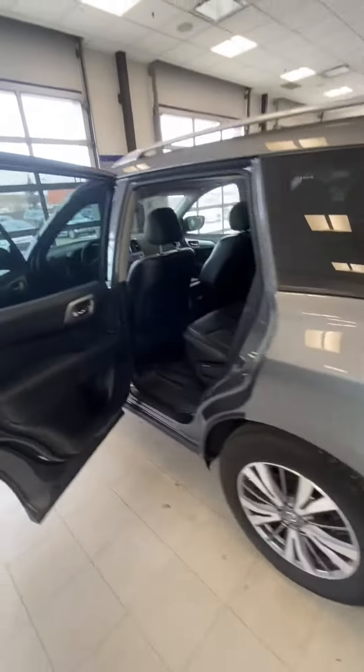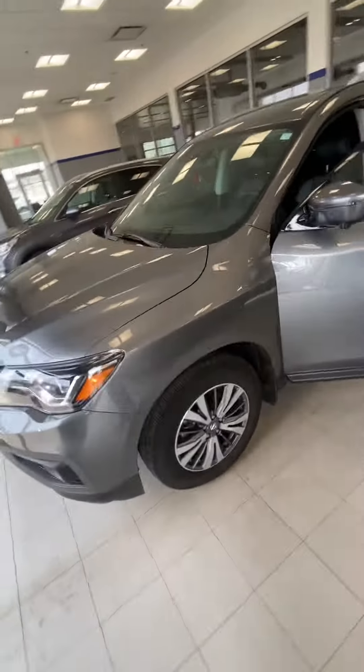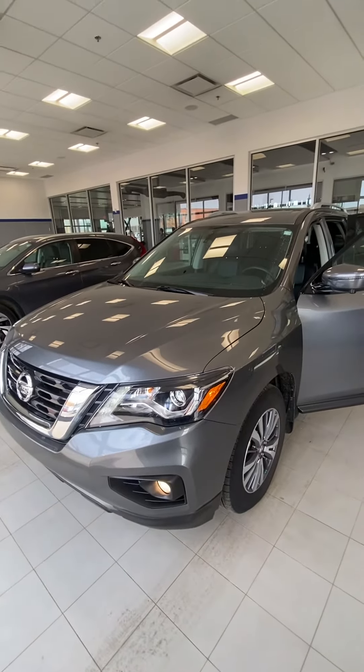So, alright Shane, let me know if you're interested in this 2020 Pathfinder. If you do have any questions, please feel free to call or message me. Thank you, bye.